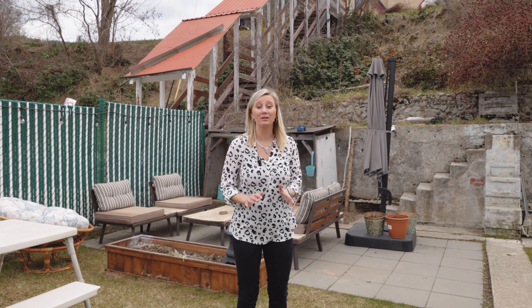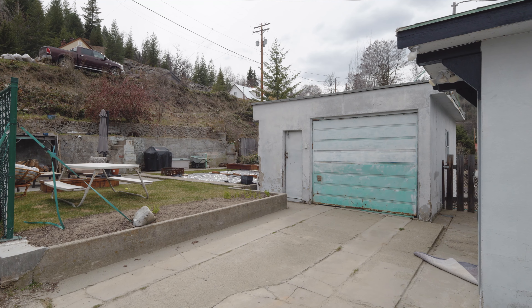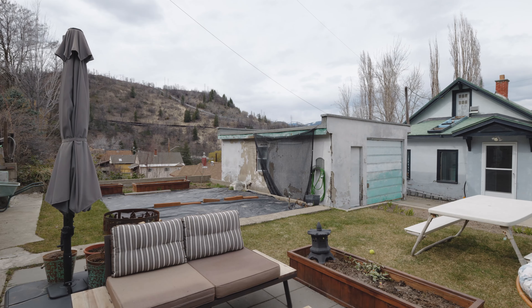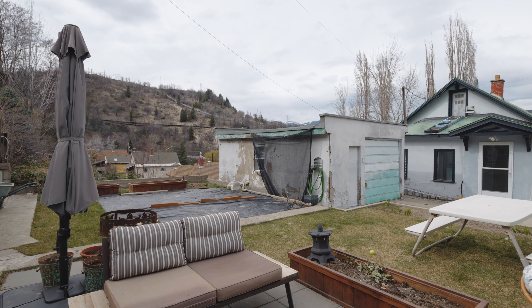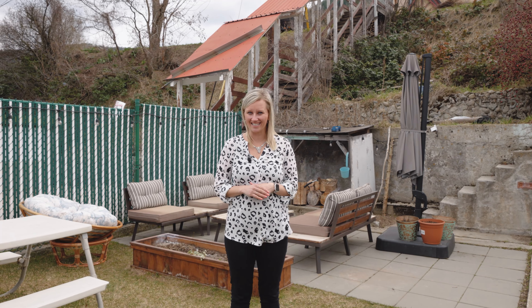All of that plus you've got great mechanical upgrades. Outside you have a detached garage with storage shed, off-street parking for three vehicles, and this incredible yard and garden area. Get in touch today — I'd love to show you this fantastical.